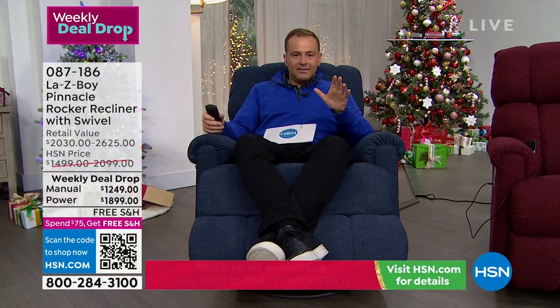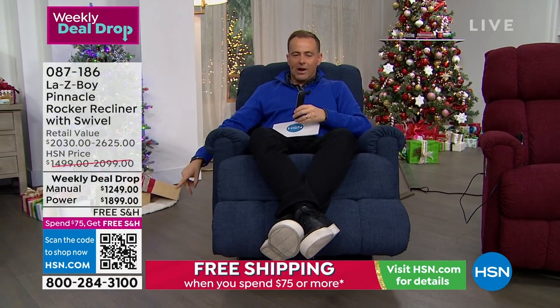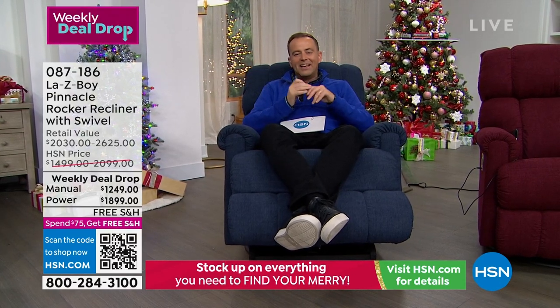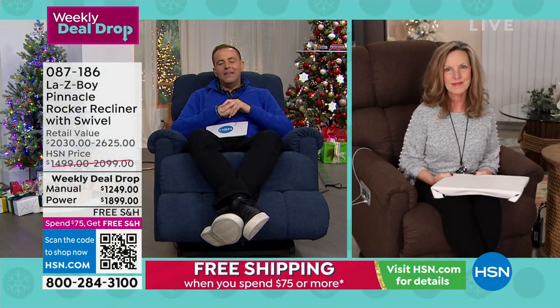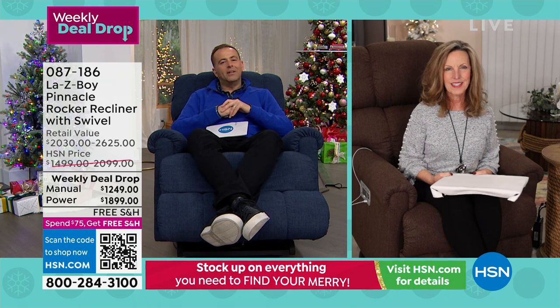Any credit card works with regular FlexPay — split the cost over five months. As loyal LazyBoy customers say day in and day out: this is a part of family, tradition, and history. Moments and memories will live forever in your LazyBoy.